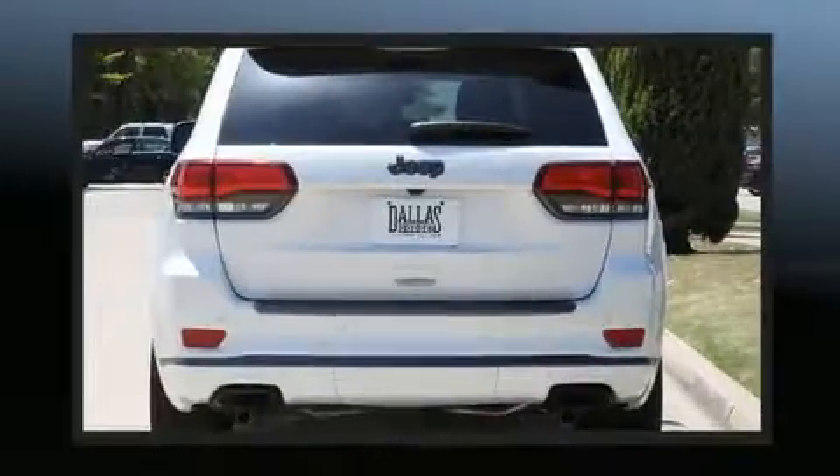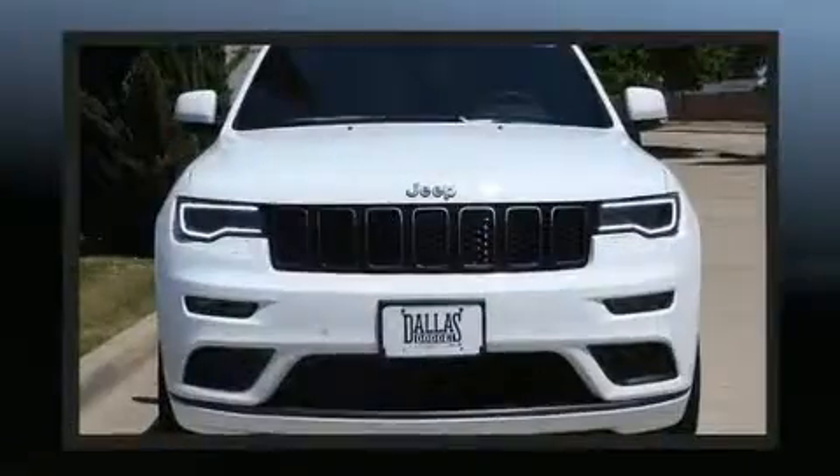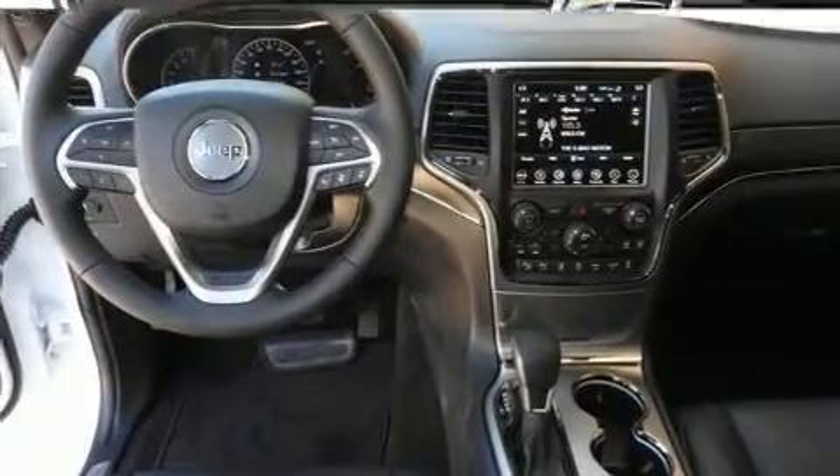All of the premium features expected of a Jeep are offered, including delay off headlights, a tachometer, an automatic dimming rear view mirror, a power rear cargo door, rain sensing wipers, and voice activated navigation.